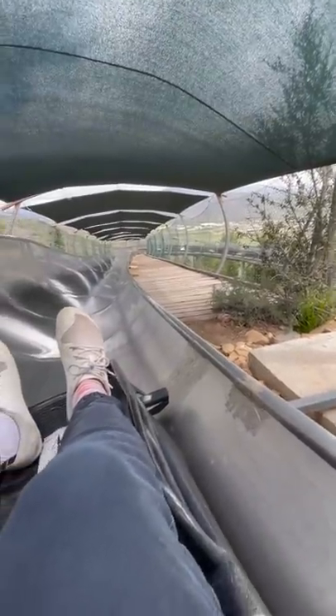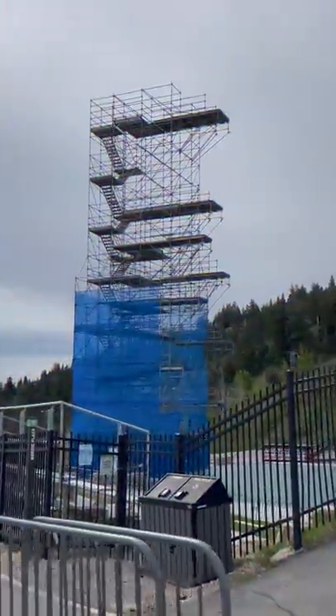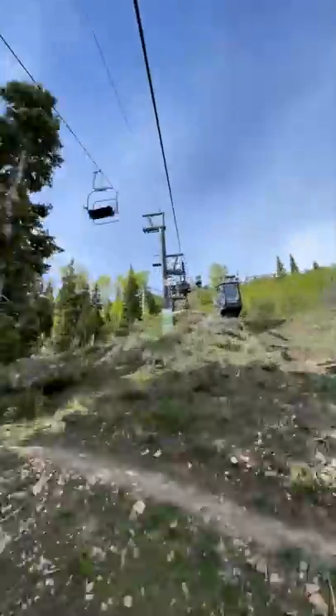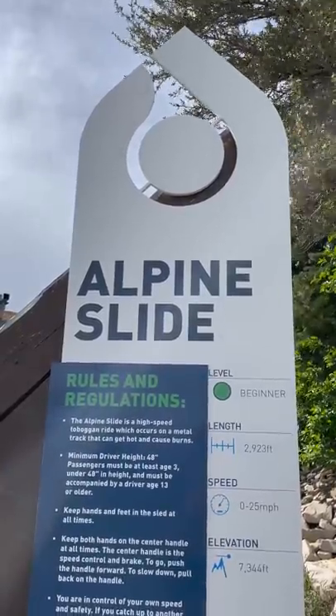Whoa! This is so cool! After visiting the massive high diving platform here at the Olympic Park, I hopped on a ski lift that took me to the top of one of the longest slides in the world. The Alpine Slide.